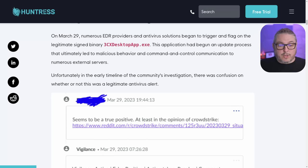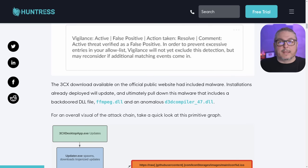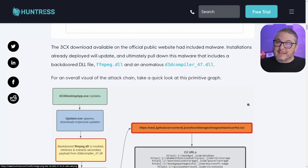Unfortunately, in the early stages of the community's investigation there was confusion about whether this was a legitimate alert. False positives happen a lot and are constantly being researched. This is an app that has a lot of hooks into things because it needs to — so it actually started getting flagged a bit beforehand, and some people had initially marked it as not malicious.